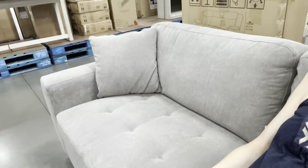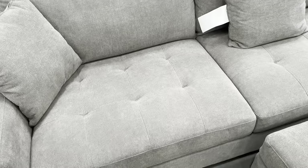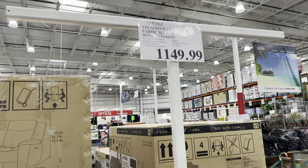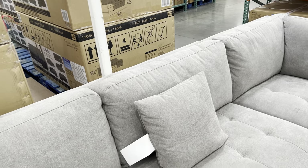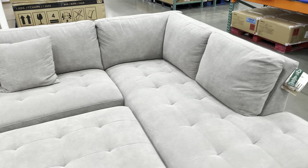Honestly, this couch right here is everything that I want. This is the couch that I want. They have it in gray and they have it in dark blue - I'll show you that around the corner. This thing is huge. So it has the chaise lounge over on the side, awesome big seating, and you've got the ottoman here. This is $1,149.99, comes in three boxes, solid wood legs. Accent pillows are included. This thing is really, really comfortable - high on my list of wants.